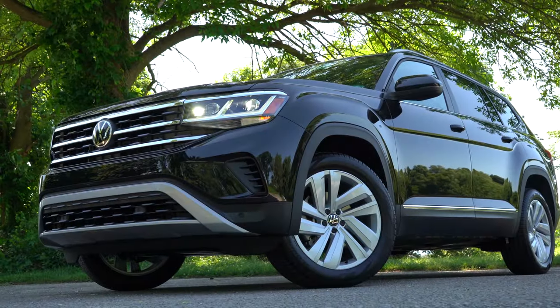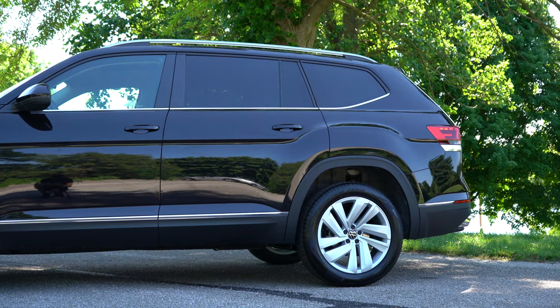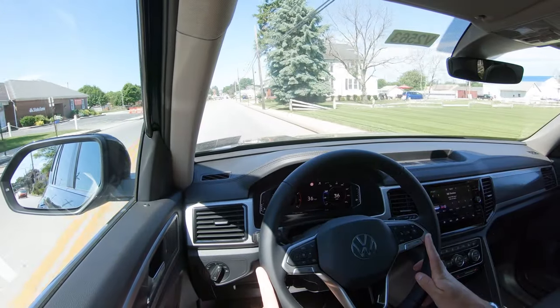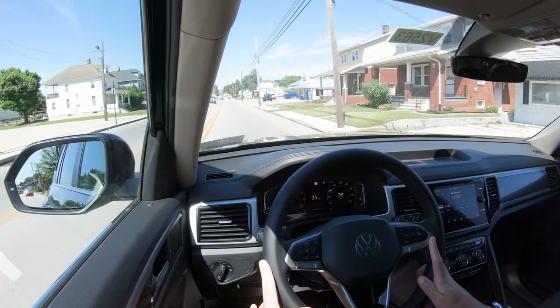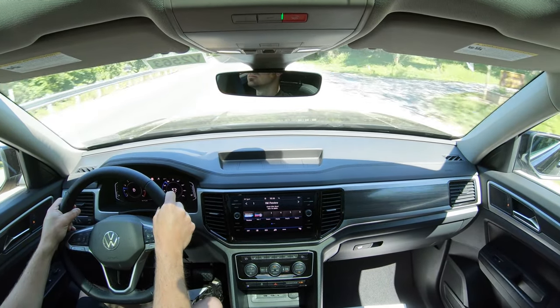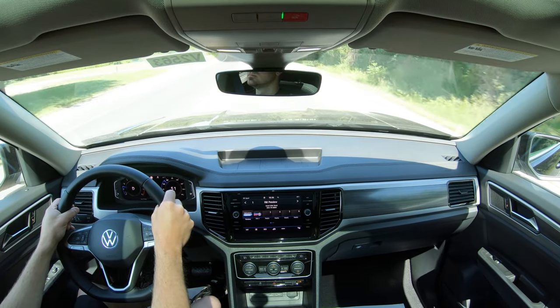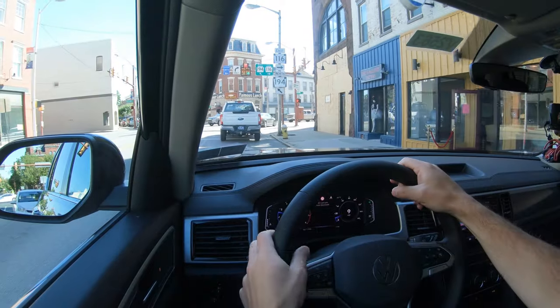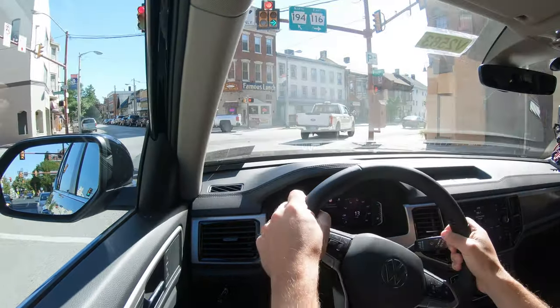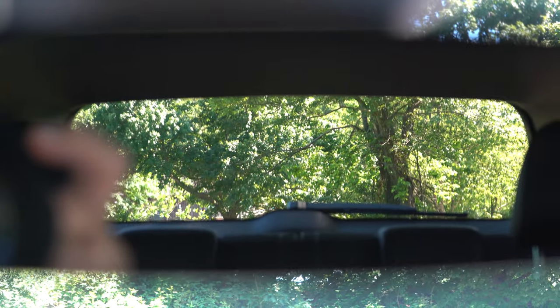Touching on suspension and handling: up front is an independent strut-type setup with a 27mm stabilizer bar, and in the rear independent multi-link suspension with a 28mm stabilizer bar. Ride quality is super smooth — absolutely loving that on the 2021 Atlas. Steering feel adjusts slightly in Sport mode; it's a bit weightier than many other three-row SUVs I've driven, which tend to be on the looser side. Cabin noise is not bad at all either.